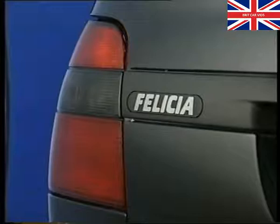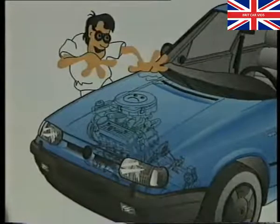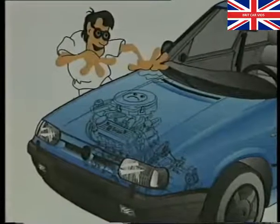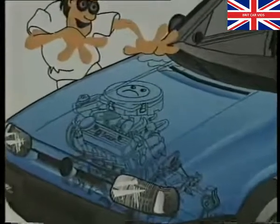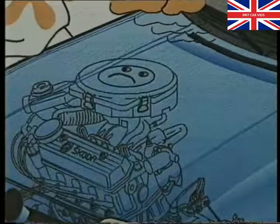This new system, unlike any other previously fitted to Skoda models, is activated each time the ignition is switched on. It's important for the technician to understand fully the immobiliser's operation in order to repair the system and to appreciate how it interacts with the engine management system.